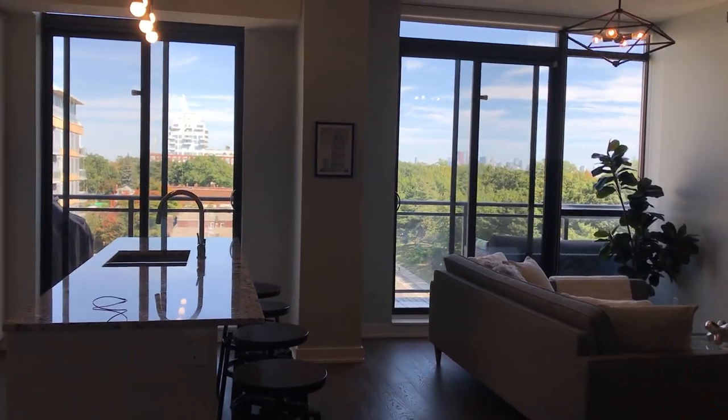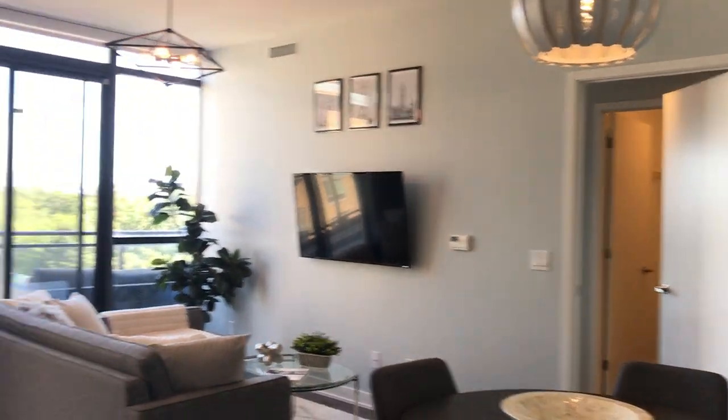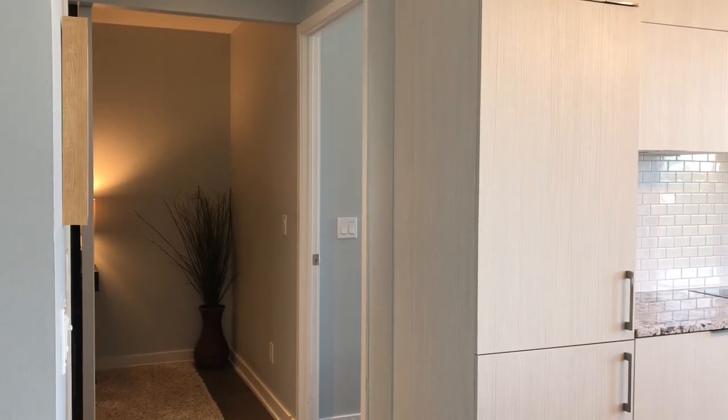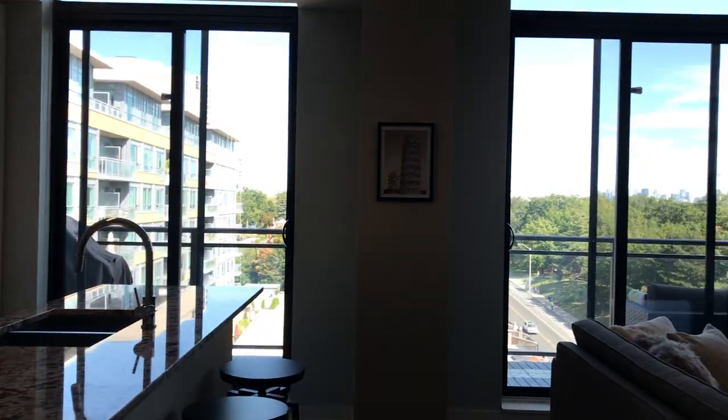So it's a split floor plan, meaning the master bedroom is over there and on this side we have a den, which is great as a home office. It was used as a nursery at some point, and there's also a second bedroom. So let me take you over to the master first.